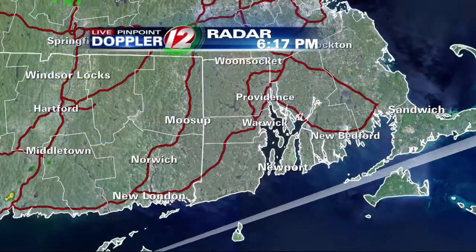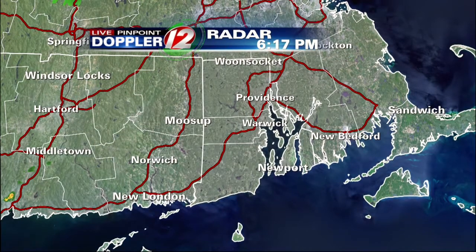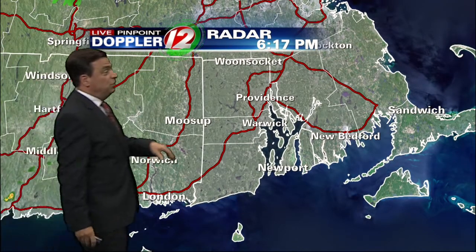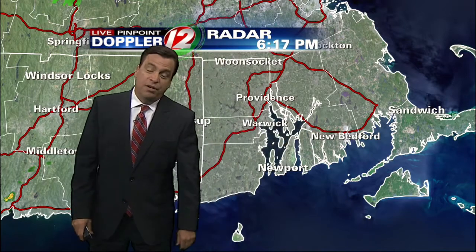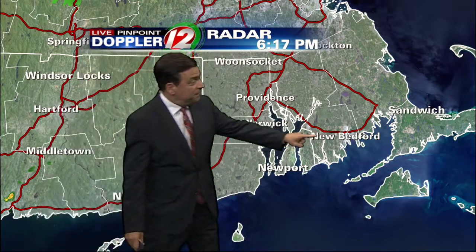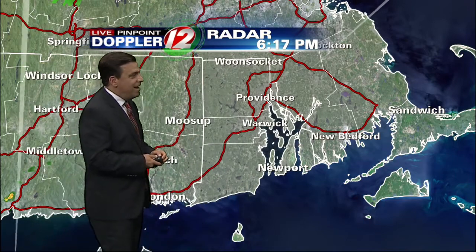This is more like it after a couple of tough days with showers and thunderstorms and certainly very high humidity. Nice and refreshing. Take a look at Live Pinpoint Doppler 12 radar. Some locations really don't need the rain. Places like New Bedford — including rain from the remnants of Hurricane Arthur and the rain that came through yesterday — have had 10 inches of rain in July. Nice to see the Doppler radar quiet.